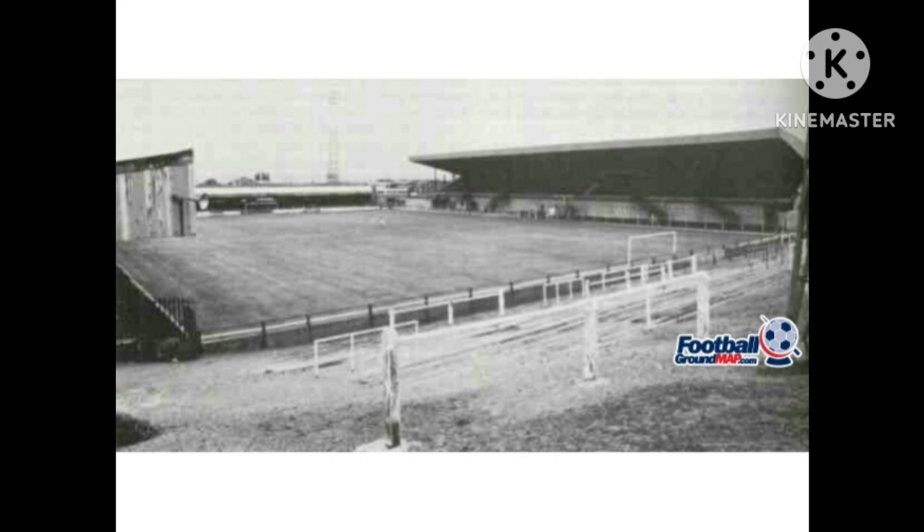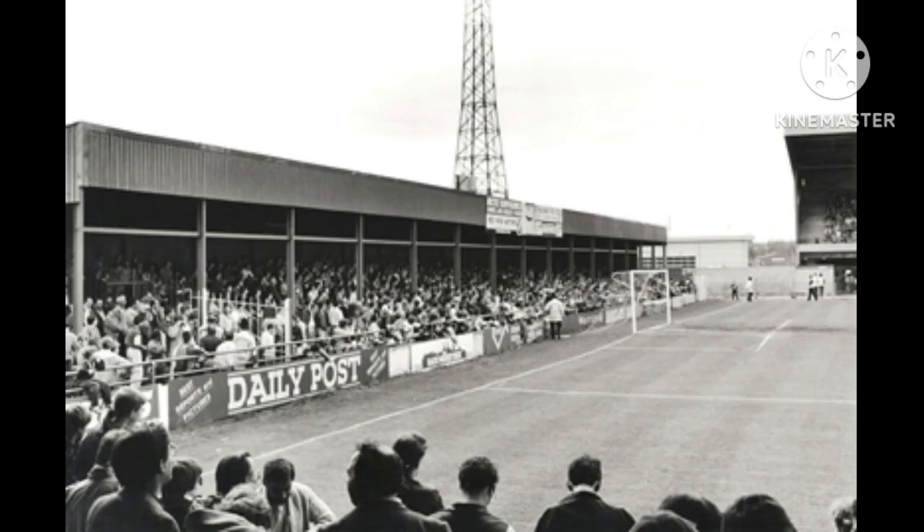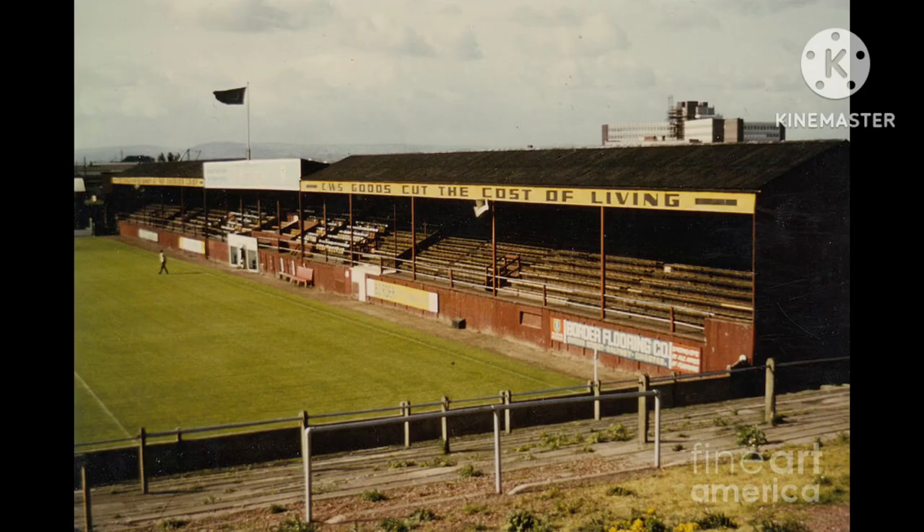Chester Football Club was founded in 1885 as an amalgamation of Chester Rovers and the King Scholars Football Club. They initially played their home games at Faulkner Street in the Hull area of the city. After a couple of seasons at Faulkner Street, the club was then forced to move and they spent a year at a venue called the Shore Ground, between Hull Lane and Hull Road.